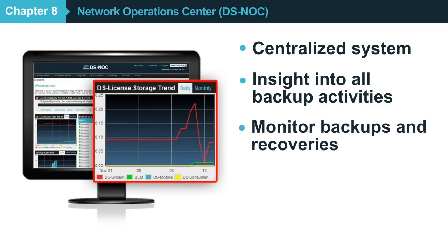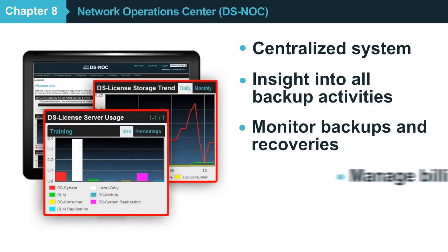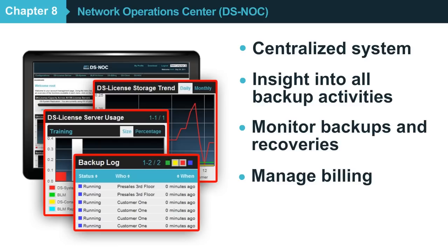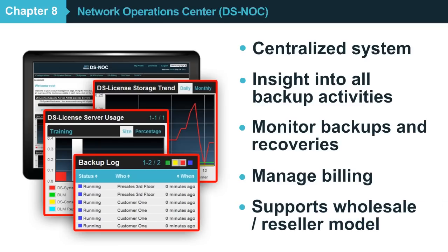you can monitor your customers' backup activities, access billing information, and ensure that your cloud backup services are delivered effectively, exceeding your service-level agreements.